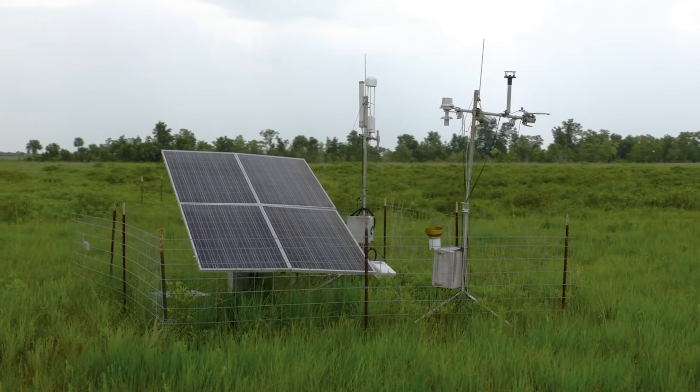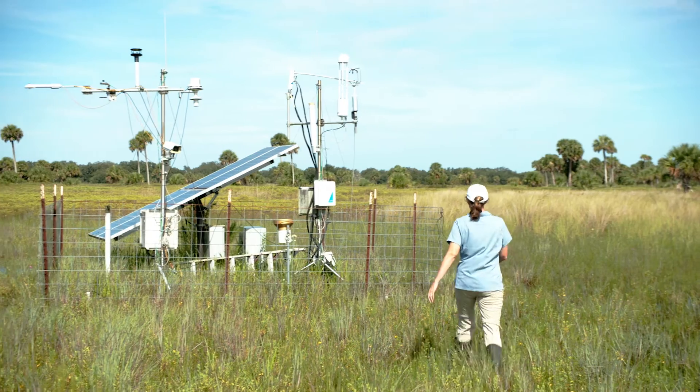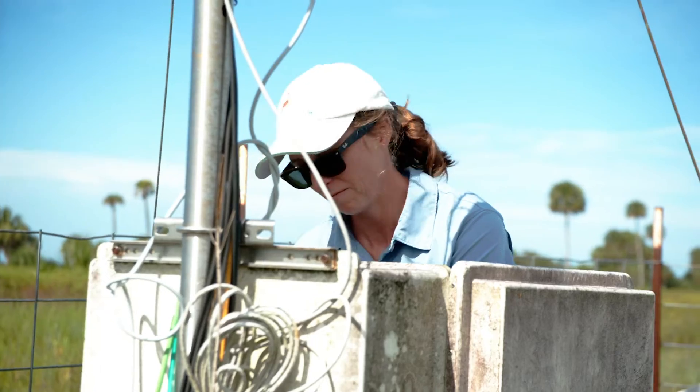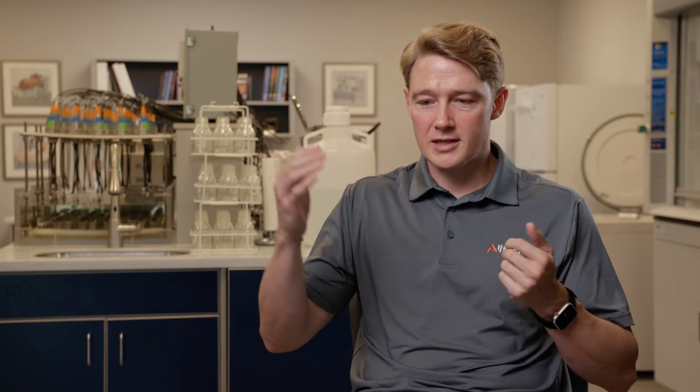One of the most interesting pieces of research that's come out of Buck Island recently is their work with eddy flux towers, looking at the exchange of gases between ecosystems — whether they have cattle on them or they don't. We're basically looking at three different factors. One is the amount of methane being generated out of that environment, which is measured by the eddy flux towers.